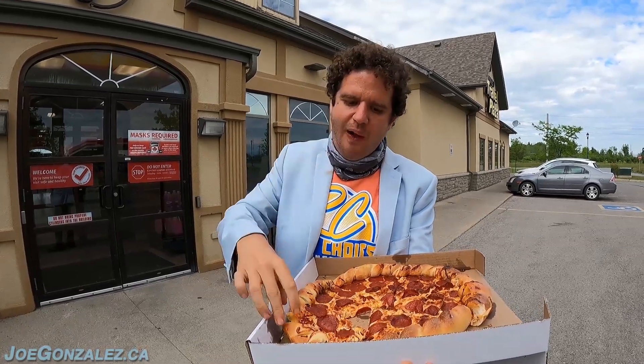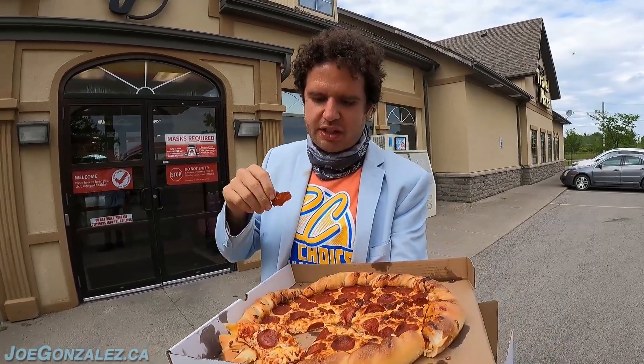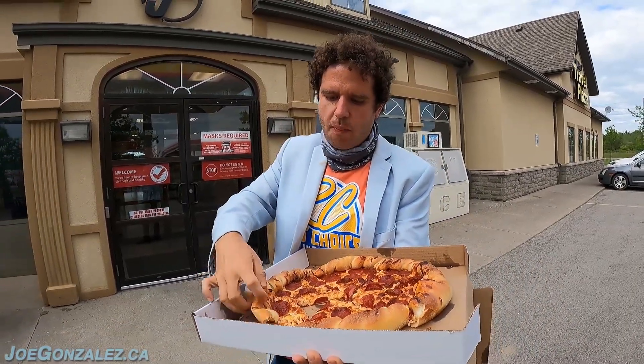The inside part doesn't have as much flavor as the outside. That pepperoni was pretty good though. They've got their pepperoni dialed in — pepperonis are good.